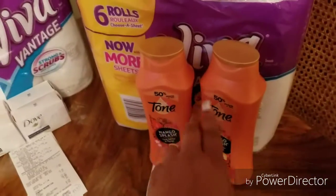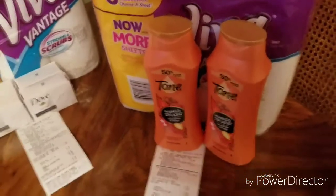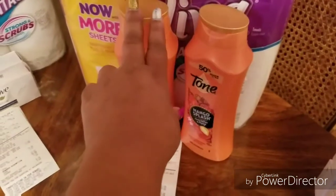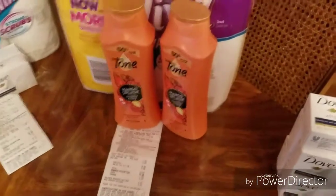There is a coupon on the Walgreens app for the Tone — $3 off of two. These were buy one, get one free, and they were $4.99. I used that $3 off coupon, so I paid $1.99 for both of them — that's like $1 each.